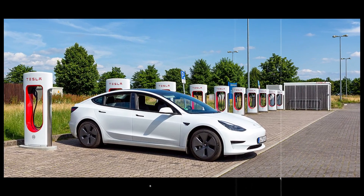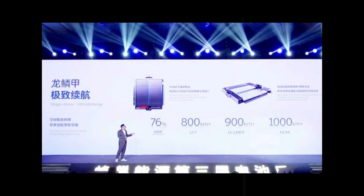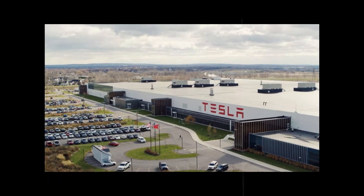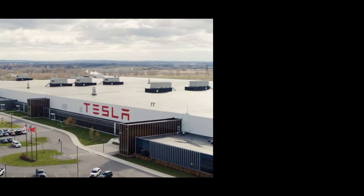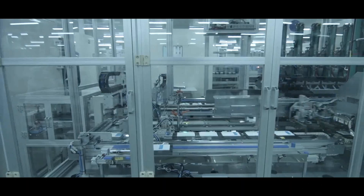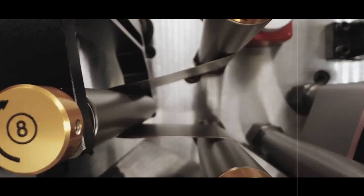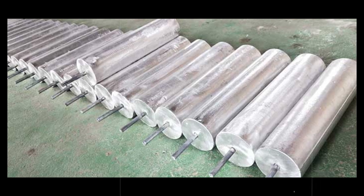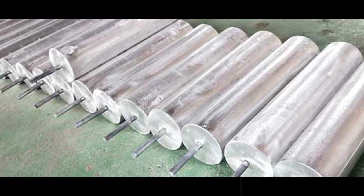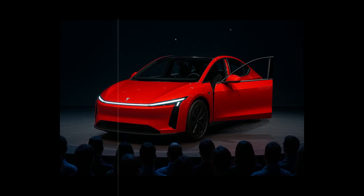If there's one thing that makes any electric car owner's hair stand on end, it's extreme cold. Regular batteries simply hate winter — when the temperature drops, they get lazy, lose autonomy, and take even longer to charge. But 24M decided to face this challenge head-on, and with the same Eternality electrolyte, delivered something that until then seemed out of reach: over 80 percent capacity maintained even at -40 degrees Celsius. That's not just good — it's impressive.